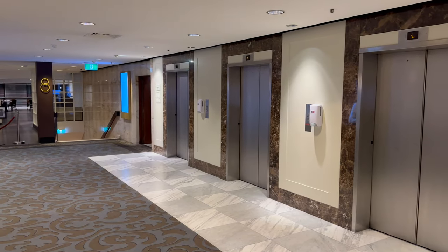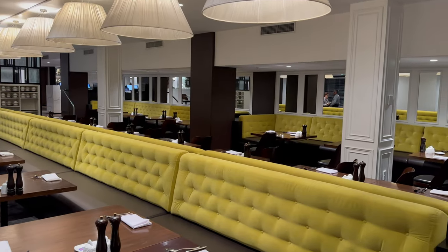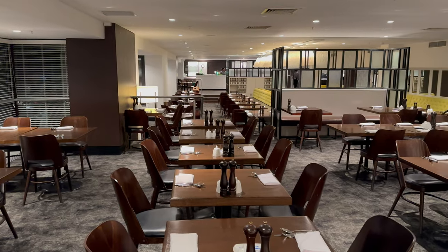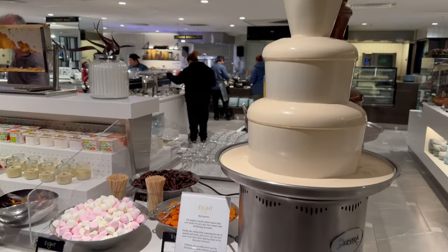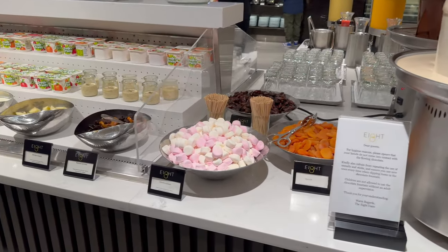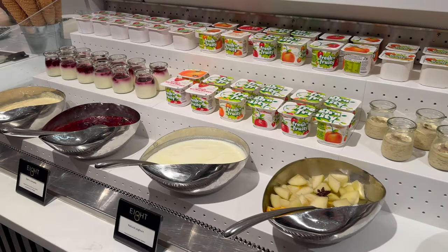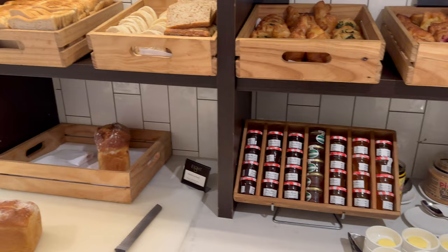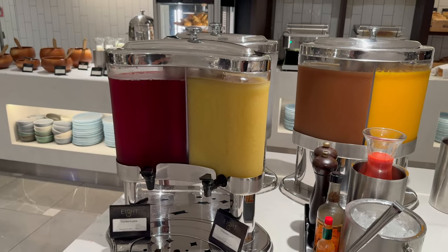For breakfast, we're heading to the buffet at 8 — named 8 for the 8 international kitchens inside. The buffet was very good and a comprehensive breakfast spread, and even had some healthy options like a chocolate waterfall and ice cream. What more could you want? In all seriousness though, the food quality was really good, and in addition to everything you see here, there was also an egg station available.